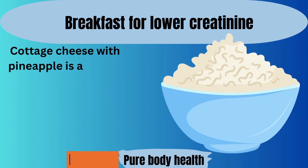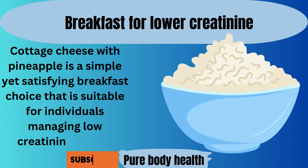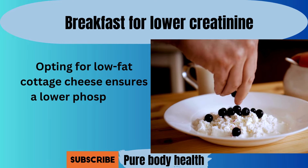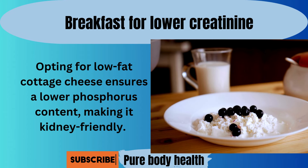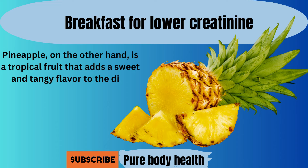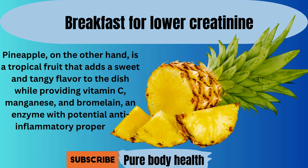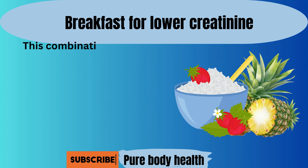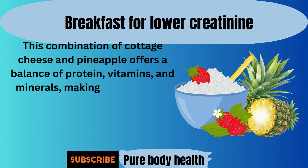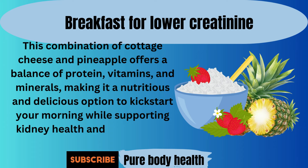Number four. Cottage cheese with pineapple is a simple yet satisfying breakfast choice that is suitable for individuals managing low creatinine levels. Opting for low-fat cottage cheese ensures a lower phosphorus content, making it kidney-friendly. Pineapple is a tropical fruit that adds a sweet and tangy flavor to the dish, while providing vitamin C, manganese, and bromelain, an enzyme with potential anti-inflammatory properties. This combination offers a balance of protein, vitamins, and minerals, making it a nutritious and delicious option to kick-start your morning while supporting kidney health and overall well-being.